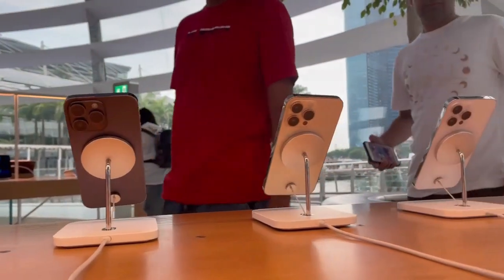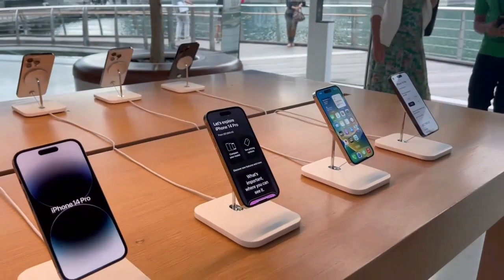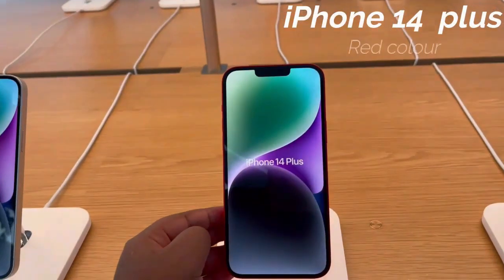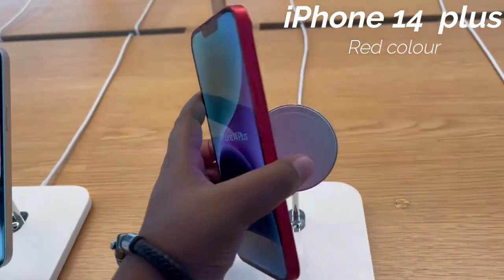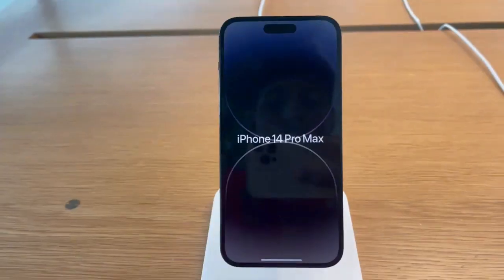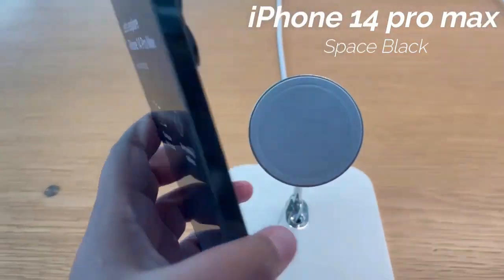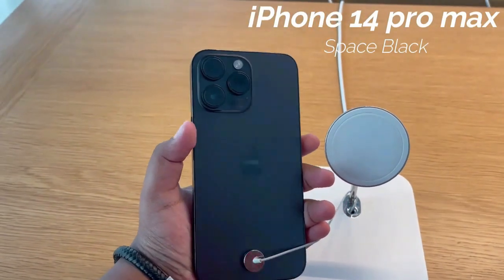We have iPhones — there are the 14, 13, 12, and 11. There are 14 Plus models with red colors, and there are a lot of colors. The 14 and 14 Pro come in different black colors as well.